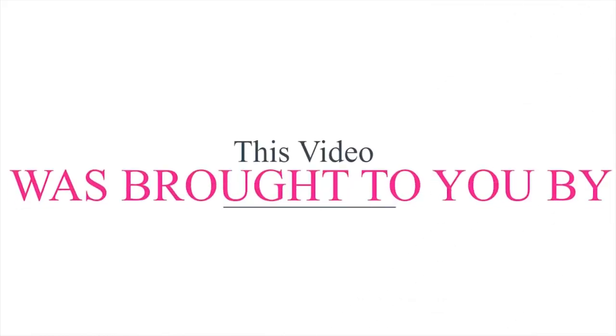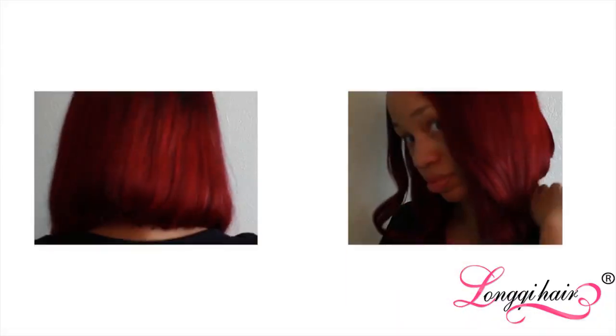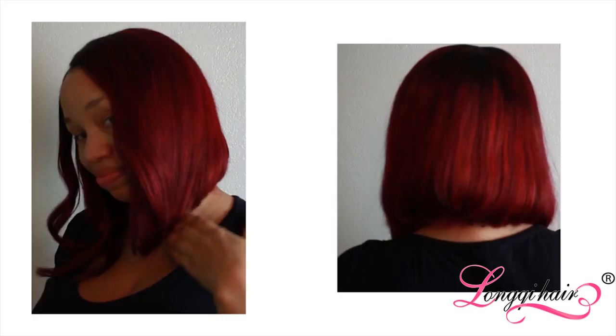This video is brought to you by our incredible sponsor Long Key Hair. I'm gonna show you how I cut my hair into a bob by myself at home. But first I'm gonna tell you all about this Long Key Hair giveaway and how you can enter.